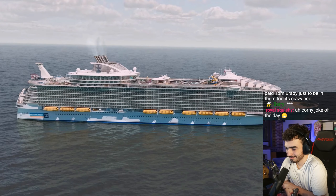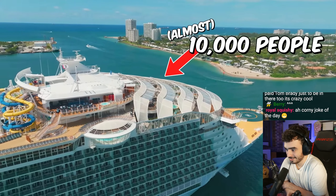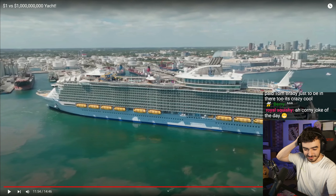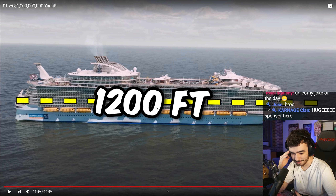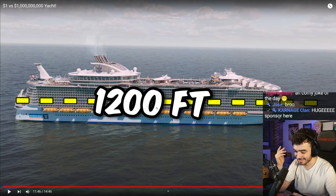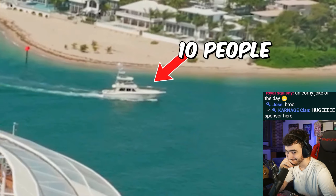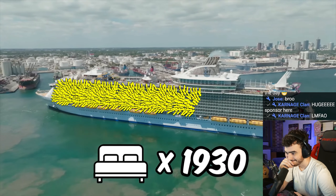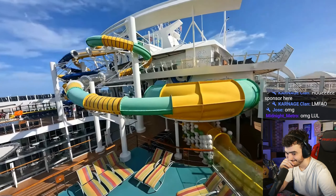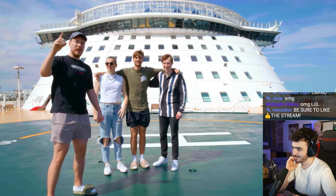You cannot fathom how massive this ship is. It is literally a floating city that is 1,200 feet long and 17 stories high, and it fits almost 10,000 people. In all the other ships we had our own rooms, but this ship has over 2,000 rooms. This boat has water slides, an indoor mall, a basketball court, and tons of other stuff. All of which we have to ourselves.